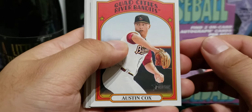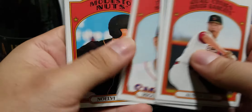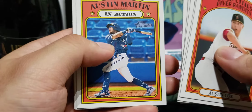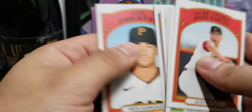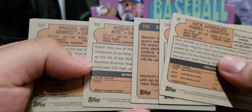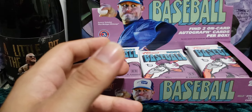Here we go — we got Austin Cox, Von Grissom, Miguel Mena. Here's an action card of Austin Martin, who is now on the Twins after being traded there. We got Gage Workman and Nick Gonzalez. Just like regular Heritage, same thing with minor league — you need to get short prints; anything above card number 200 or 201 is a short print. We got one there — not bad. These cards look nice, especially with the autographs being on-card.